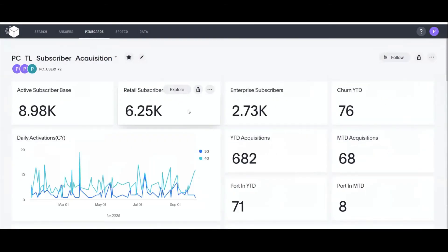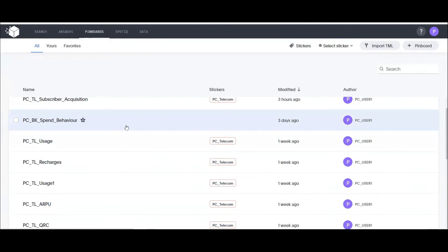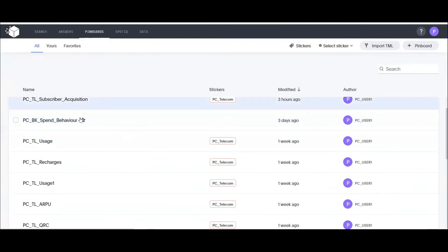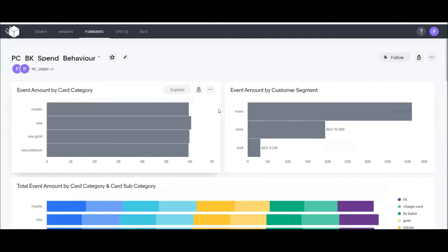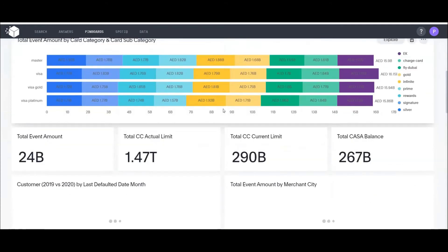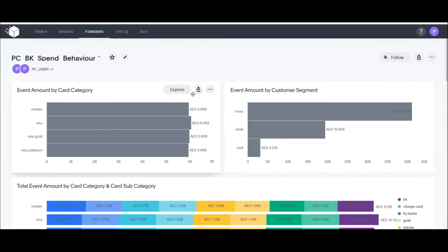That covers the pre-built dashboards. Within Purple Cube, under each vertical, there are multiple use cases and dashboards — the one we saw was for the telecom vertical. For banking, there are specific data templates and pre-built dashboards for banking use cases. At Purple Cube, we continuously add more use cases, pre-built templates, and dashboards for customers to utilize. But what if Mark has a use case not available in Purple Cube?